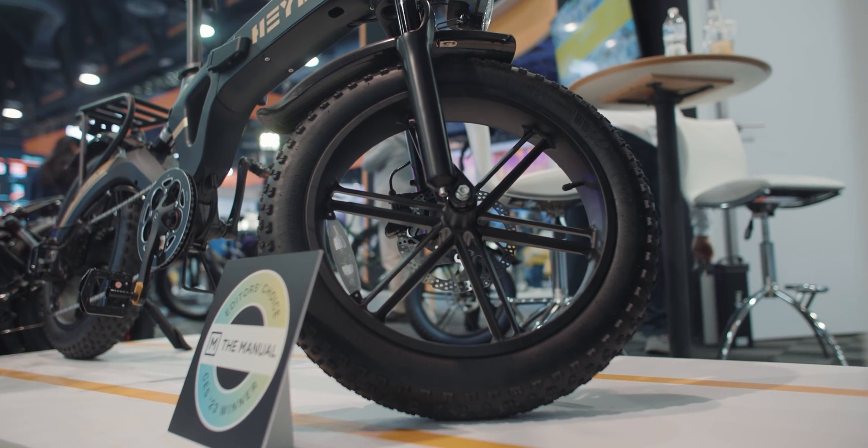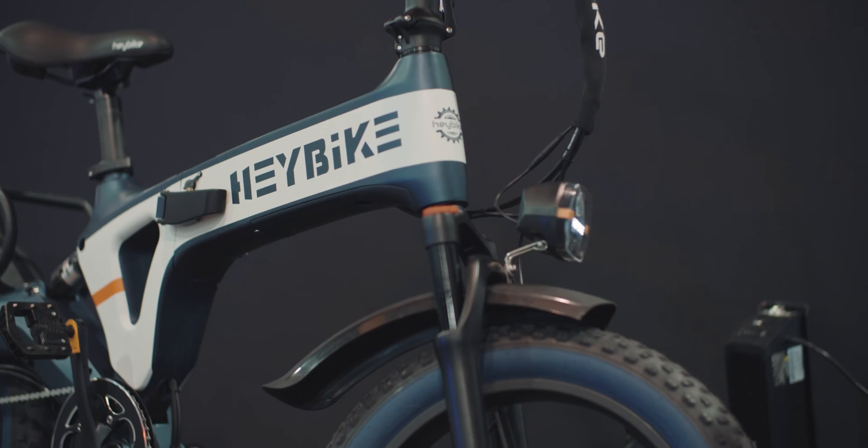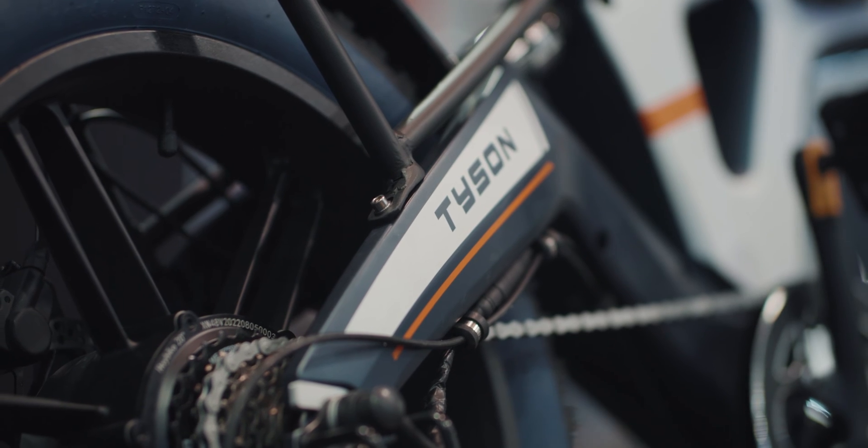It's got a 750 watt battery — it's really powerful and can carry you a lot of places. The max speed will be 28 miles per hour, and the range will take you 45 miles if you're not pedaling at all. If you full throttle it with pedaling alongside, it'll take you 60 to 65 miles.